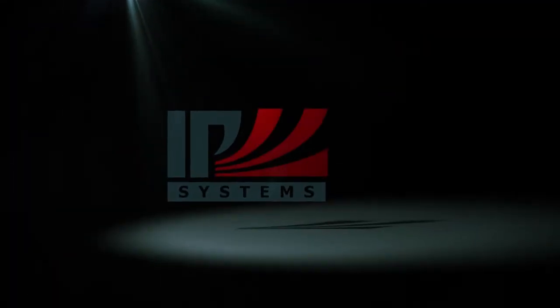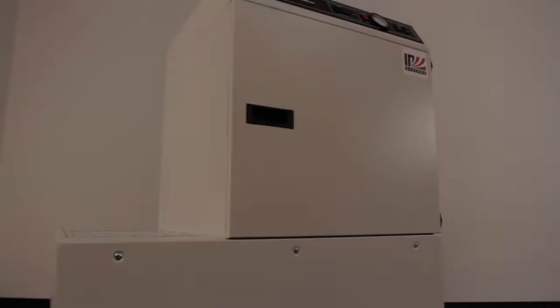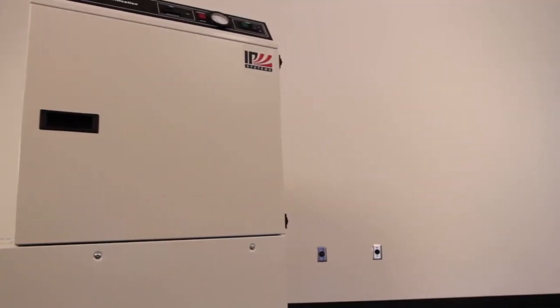Welcome to IEP Systems, your home for superior quality and fume filtration. Today we are going to discuss our F8200 family of products, which are the largest and most powerful filtration units we offer.